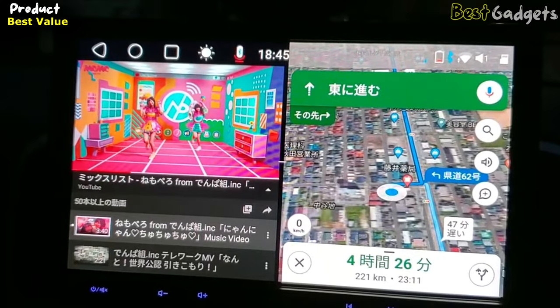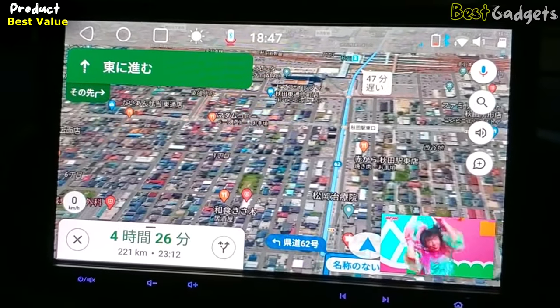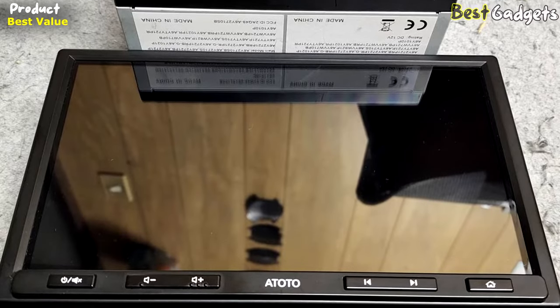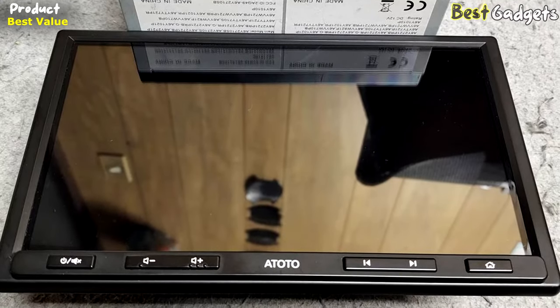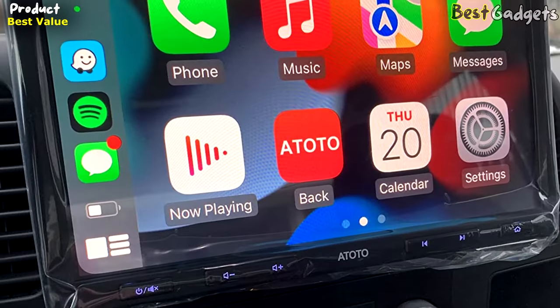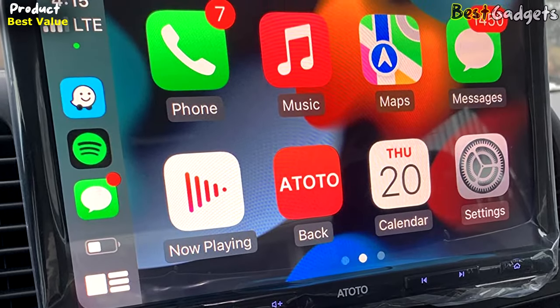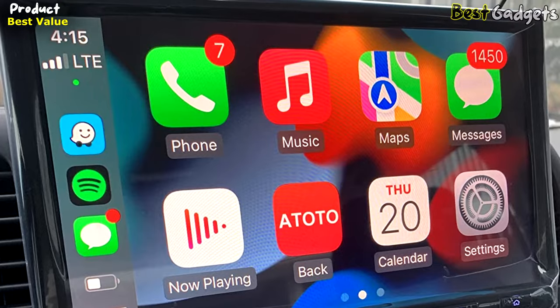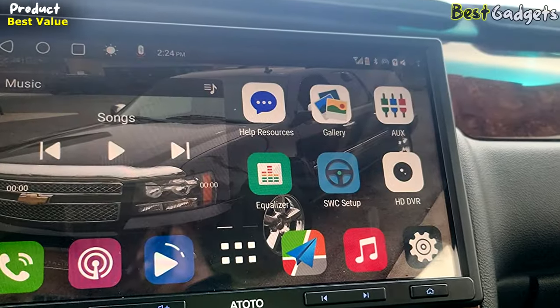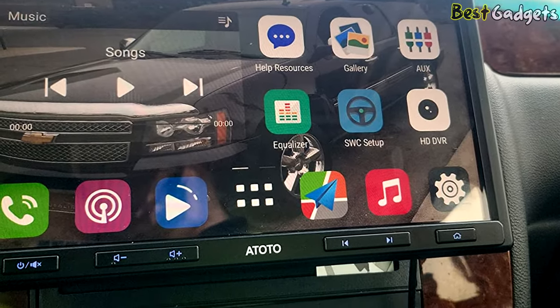Additionally, split-screen display is supported. The S8 Pro adopts the DAH10D mounting style, providing users with a floating HD big display. However, for a few vehicles, the edge of the display may block the air vent, emergency switch, or other buttons located around it. If this is an issue, an extra double-DIN dash kit may be required, or users can choose from other Atoto car stereo models.